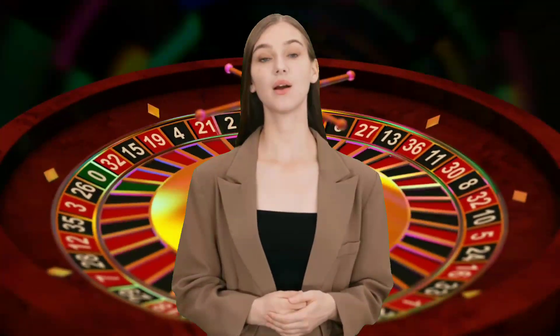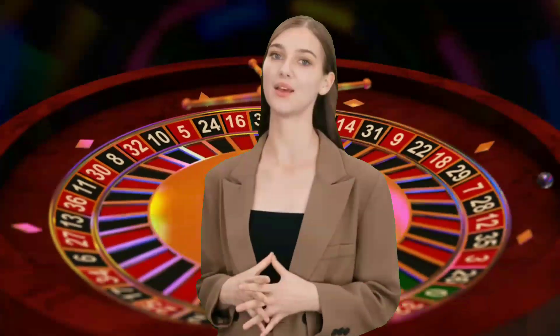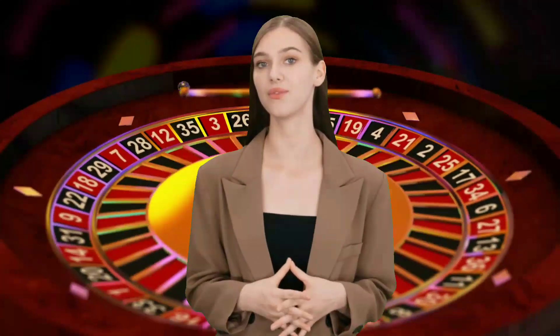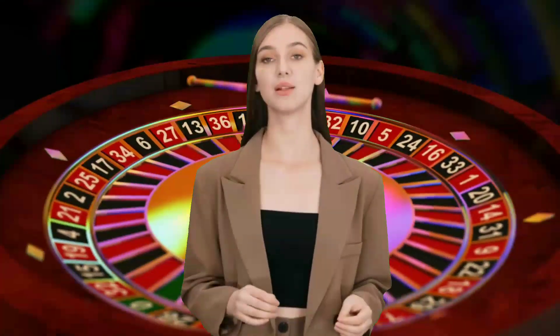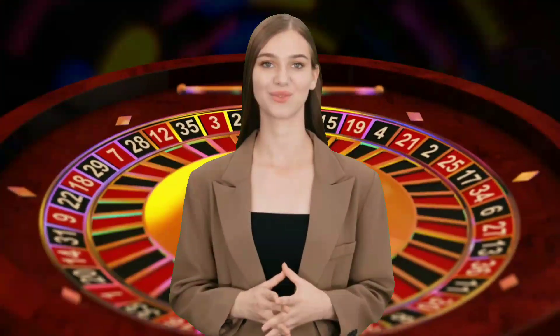Welcome to our Roulette Strategy Pro, where we delve deep into the world of casino gaming. Today, we're unlocking the secrets of roulette and revealing strategies for massive wins. Whether you're a seasoned player or new to the game, this video will provide you with valuable insights to help you dominate the roulette table.